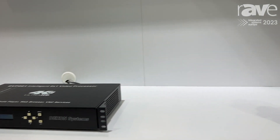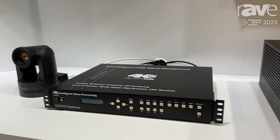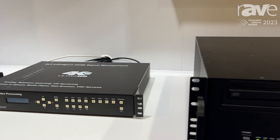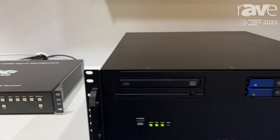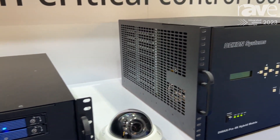Our product line covers different other products like the 804, which is an 8-input, 4-output video processor, and the DXN6000 video wall controller.